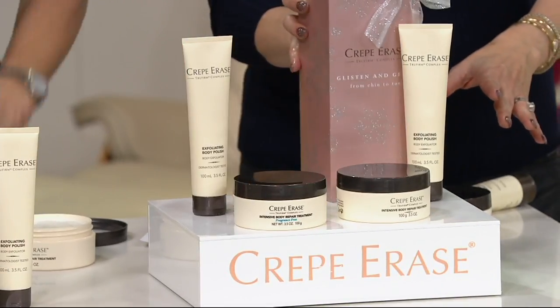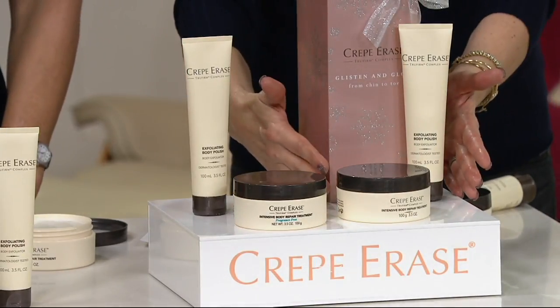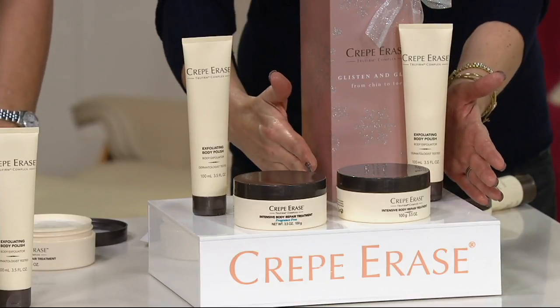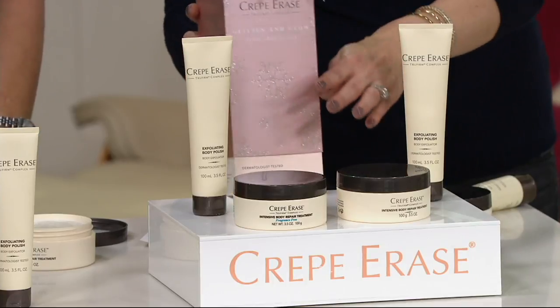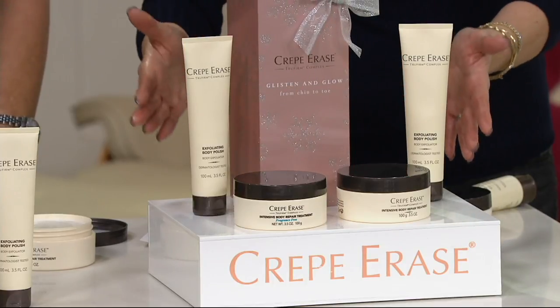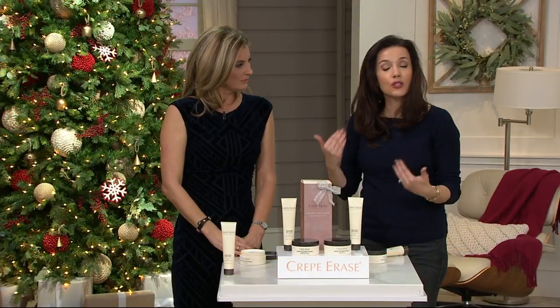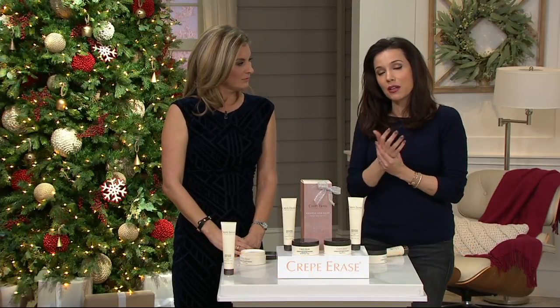This is really a buy-one-give-one, or keep both. Normally just one set would be $39.95, so to get everything we're showing here would be about $79.90. We're saving you more than $20, on easy payments of $14.75.